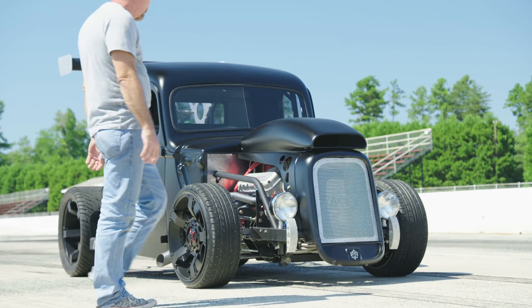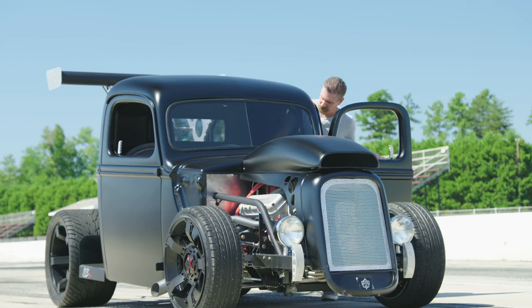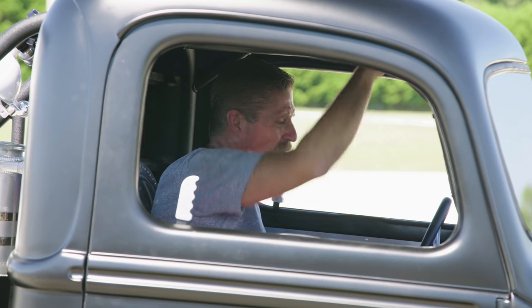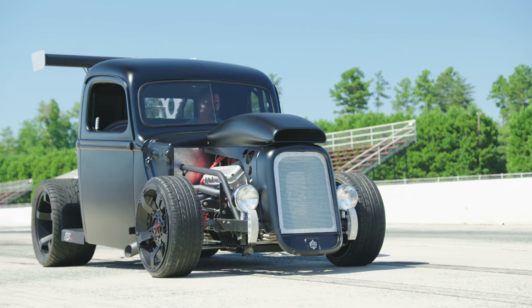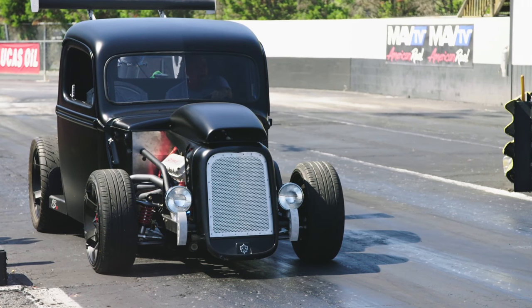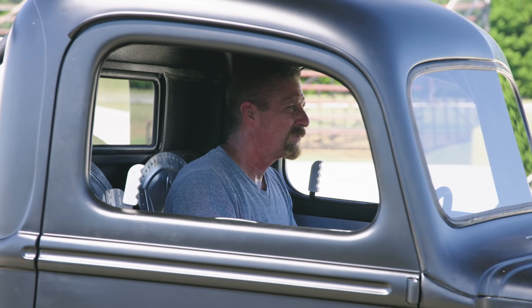I built the SB2 project for the street. I brought it to Piedmont Dragway today to see what this thing would do. And let me tell you something, she's downright scary. Sometimes you gotta bring it to the track to do stuff you can't legally do on the street — I can let the thing eat and really see what this puppy's all about.